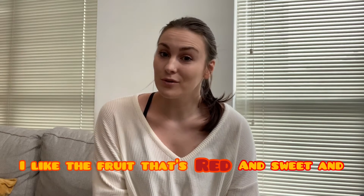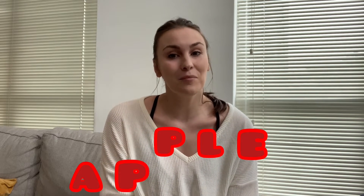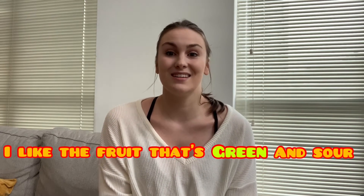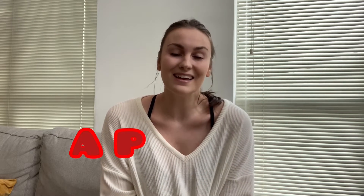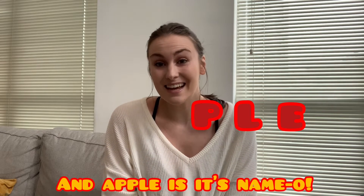I like the fruit that's red and sweet and apple is its name. Oh, A-P-P-L-E, A-P-P-L-E, A-P-P-L-E, and apple is its name. Oh, I like the fruit that's green and sour and apple is its name. Oh, A-P-P-L-E, A-P-P-L-E, and apple is its name. Oh! Good job everybody!